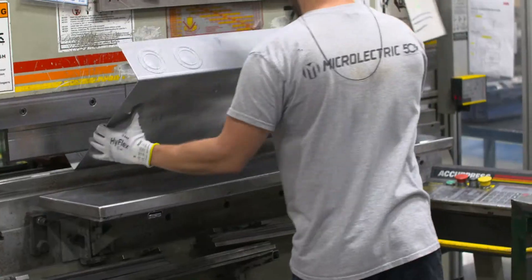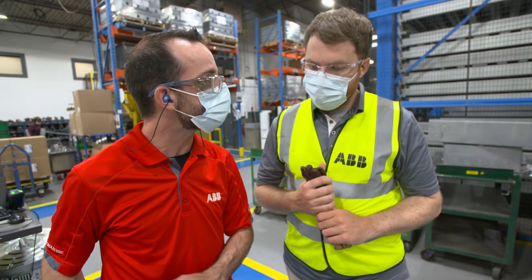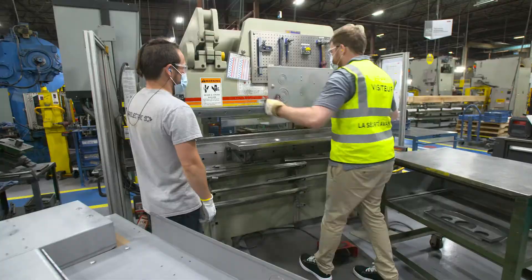The next step is to turn the pieces into what will become the meter sockets' enclosures by folding the metal. You need to be very aware of what you're doing here. If you don't place the material exactly in the right place, you can ruin the enclosure.